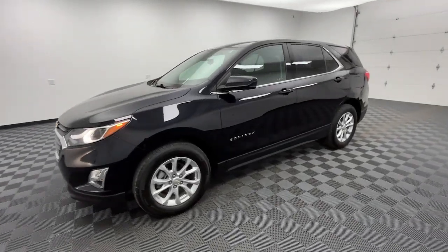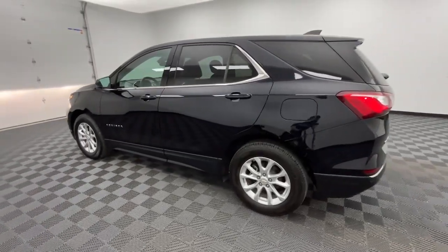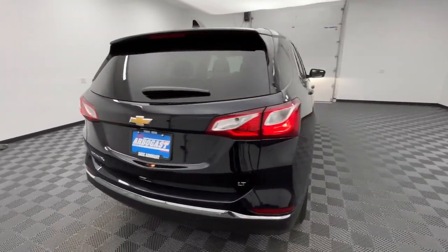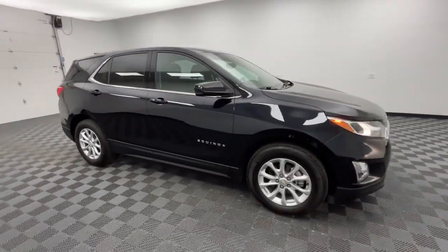You'll have love at first sight with the 2020 Chevrolet Equinox. With less than 35,000 miles on the odometer, this vehicle provides excellent value. The Chevrolet Equinox — the small SUV with a big spirit of adventure.